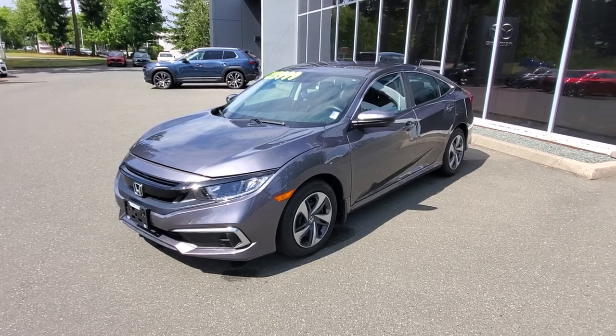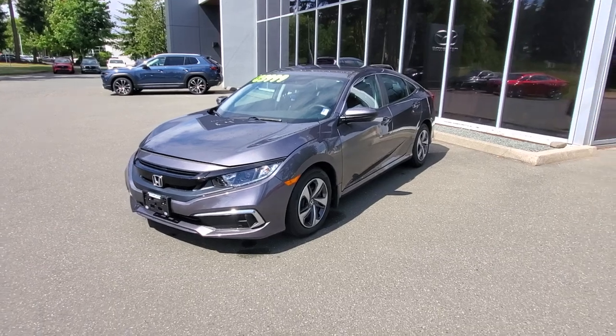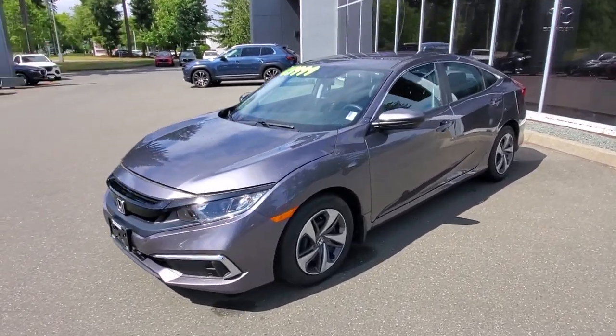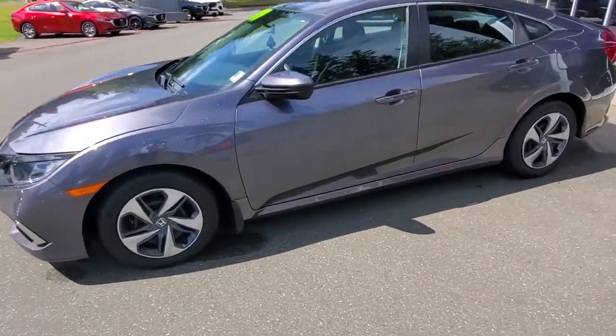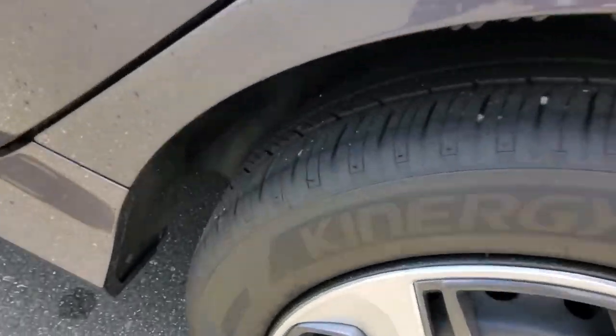The nicest used cars in Canada, I think, come from small towns like Comox on Vancouver Island, just because they haven't been subjected to the harsh climates of the rest of Canada and haven't been sitting idling in traffic. This one's in awesome shape — you've got a good set of tires on there, lots of life left on those.